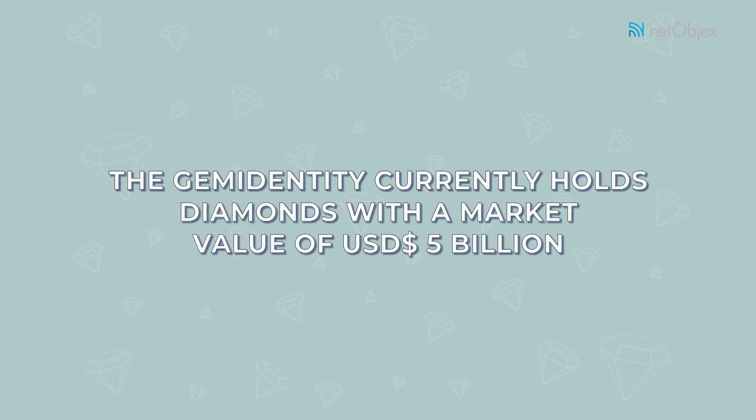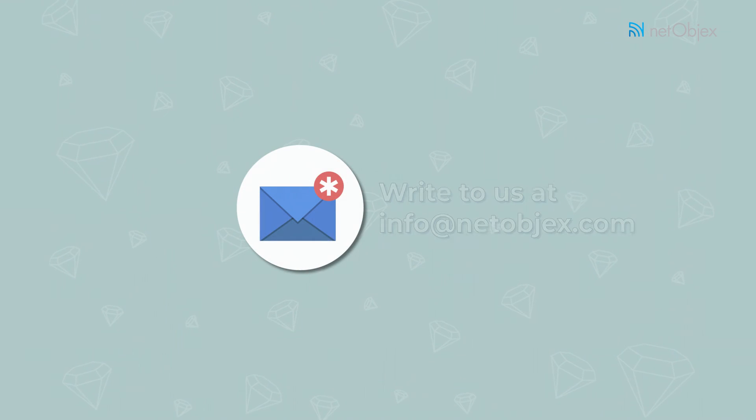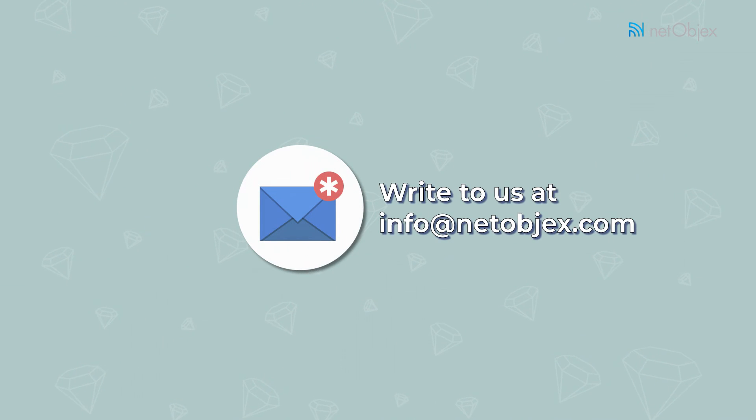The Gem Identity platform currently holds diamonds with a market value of $5 billion. Talk to us today. Write to us at info@netobjects.com.